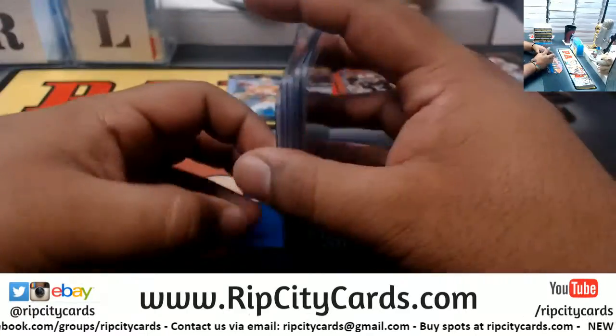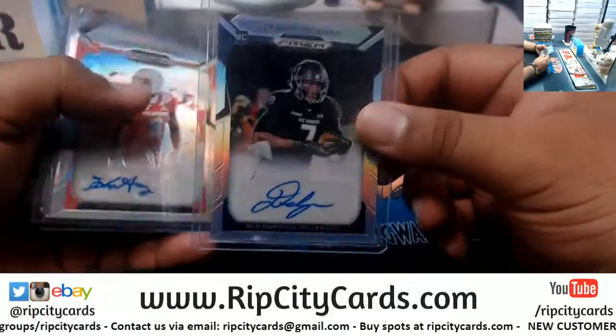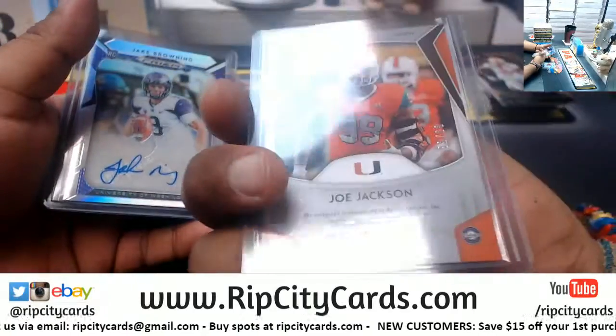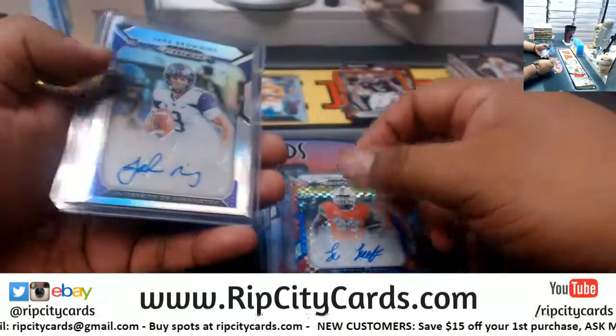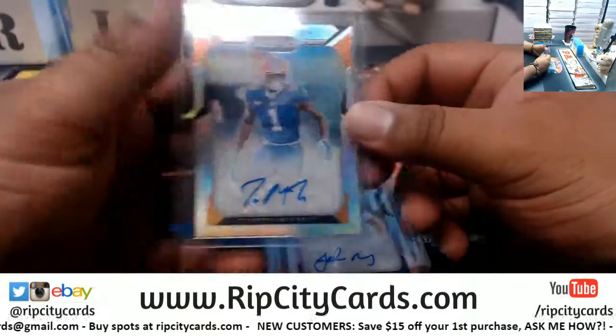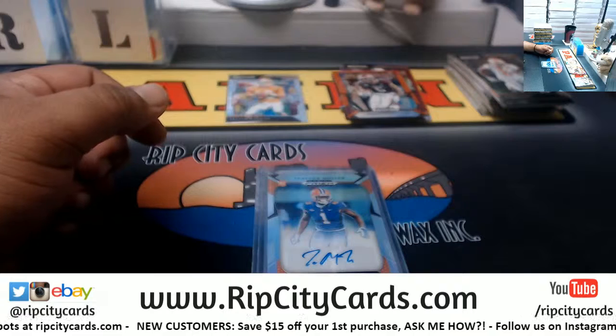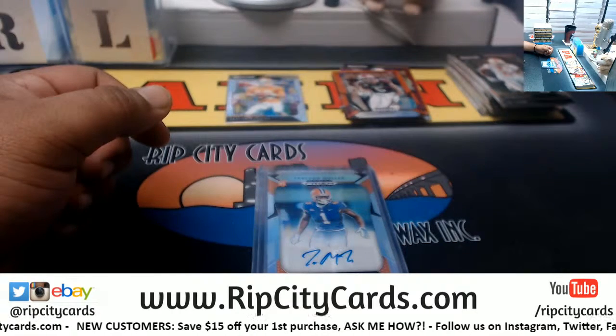And that's gonna do it for the break. To recap: Travis Fulgham, Kelvin Harmon, Joe Jackson to 99, Jake Browning, and Trayvon Mullen to finish the break. Thank you, Gary — hope you like it, my dude. We'll get it shipped out. Thanks for watching.